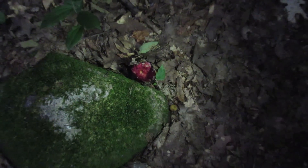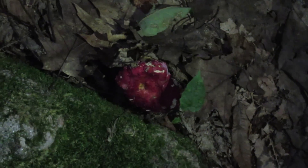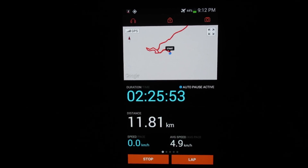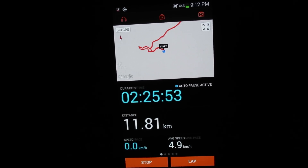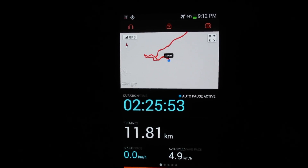Alex, the guy I'm hiking with, just noticed this mushroom and said it looks like a Super Mario mushroom — and I agree! 11.81 k for the hike, two hours 25 minutes total moving time from Turtle Campground. That's what you got to do. It's 9:12, we just made it back. Fire time!